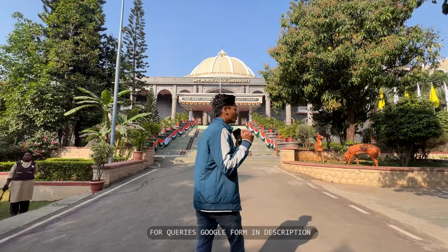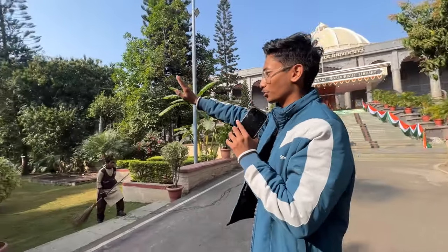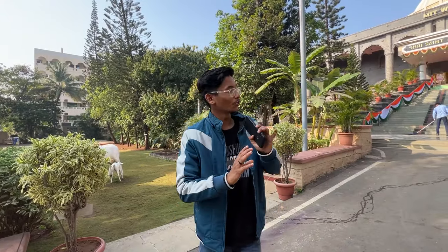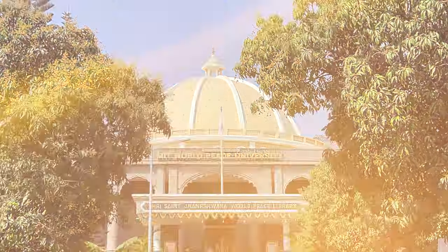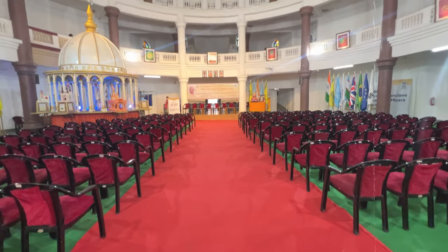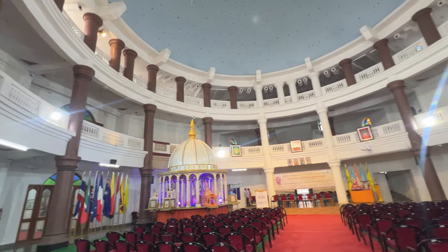Coming ahead, you can also see the School of Electrical Engineering here. In this building there's a small garden where you can sit and bunk class. Now I'll show you how the World Peace Library looks inside — I'll show you a photo or video. As you've seen, I've told you how the World Peace Library is inside.